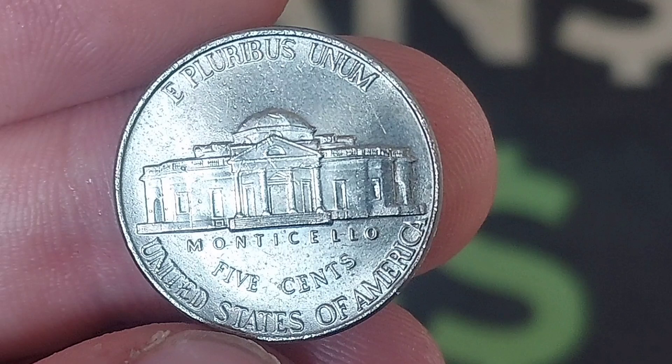As always, if you have a coin at home and want to see it featured in a video on the channel, comment it below. Stay safe and, as always guys, thanks for watching.